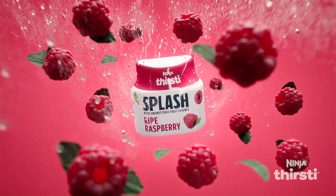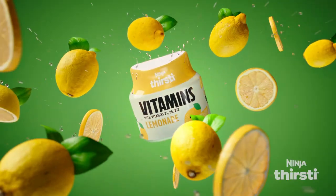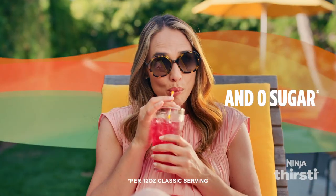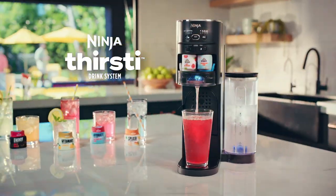Sparkling drinks with a splash of fruit flavor. Thirst quenching drinks with electrolytes. Drinks with B vitamins and invigorating energy drinks. All zero calories and zero sugar. If you can dream it, you can drink it with the Ninja Thirsty.